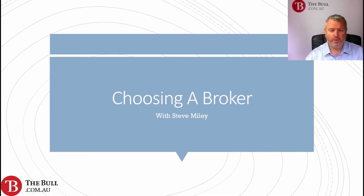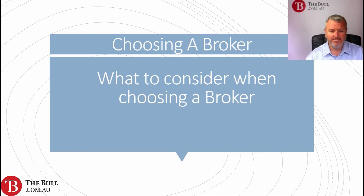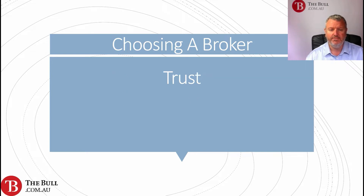In this masterclass we're going to take a look at choosing a broker. What do we consider when choosing a broker? What are the different factors that are important to us when we're looking at setting up a new account to invest or to trade?